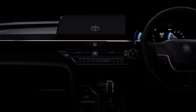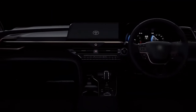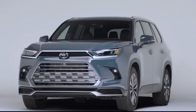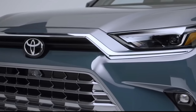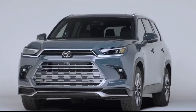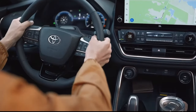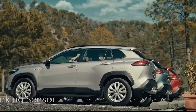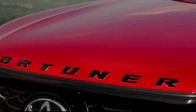Toyota's Fortuner boasts an impressive array of safety features, making it a top contender. It is equipped with seven airbags, ABS with EBD, traction control, a vehicle stability control system (VSC), and a limited slip differential among other features. These safety features work together to provide passengers with a safe and secure driving experience.